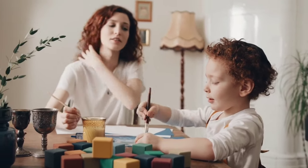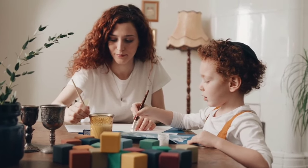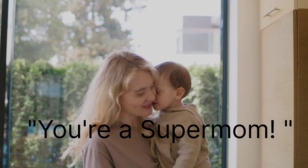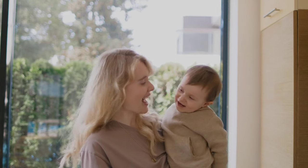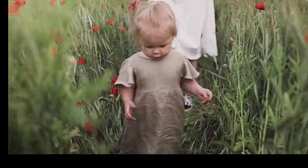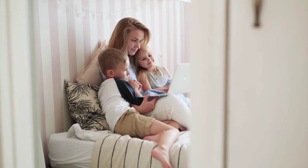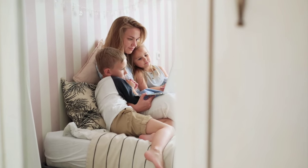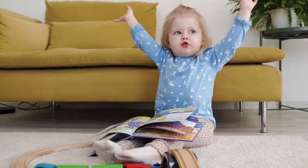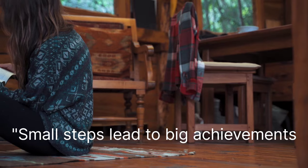For all the incredible mothers who are balancing NEET PG preparation along with the joys of motherhood, listen carefully and repeat these lines to yourself almost every day: You are a super mom. Remember that every moment you spend caring for your little one is an investment in their future and yours. You are juggling responsibilities like a pro. Your love multiplies your strength. The love you have for your children fuels your determination — let it be your driving force during late night study sessions and early morning cuddles. Small steps lead to big achievements. Even if you can only study for a few minutes at a time, those moments add up.